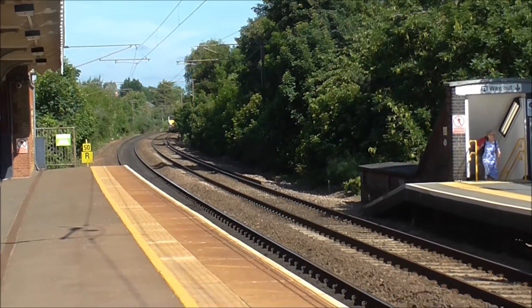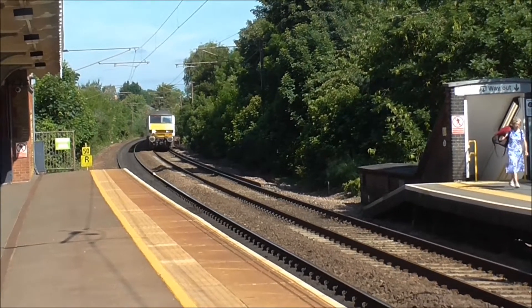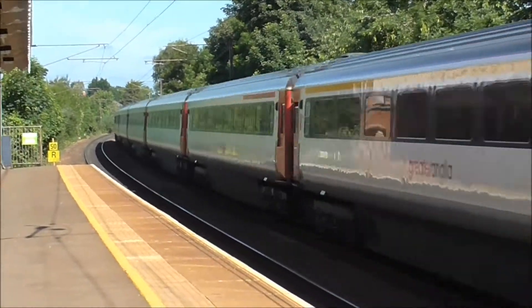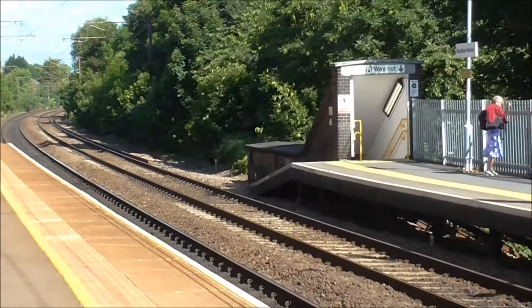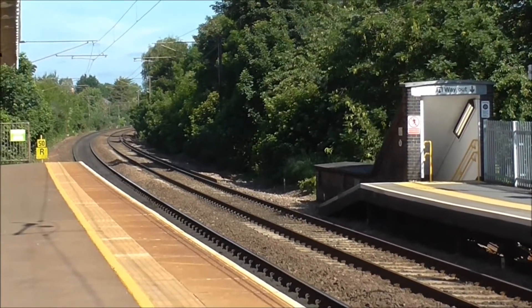Right, we need a market station. We've got a Thru Train about to race through — a Mark 3 set with 90013 on the front. There it goes, en route to London Liverpool Street.